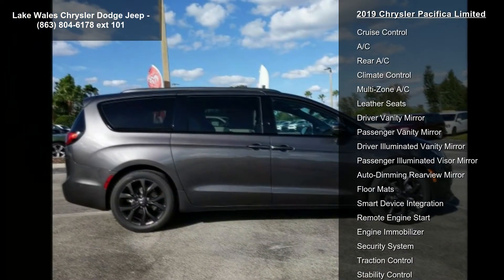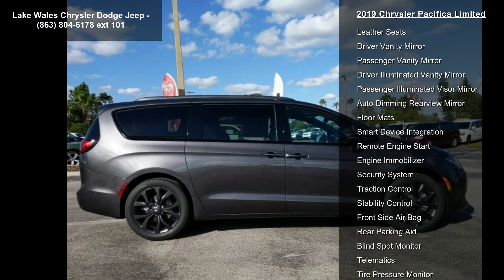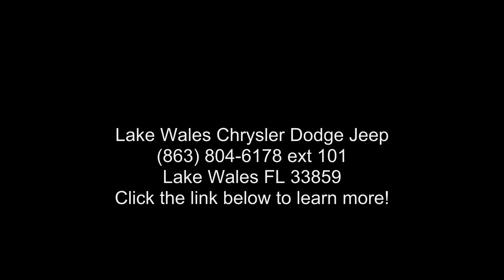Transmission: 9-speed 948TE Automatic. Uconnect Theater with streaming included: 3-channel video, remote control seatback video screens, 220-amp alternator, high-definition multimedia interface.